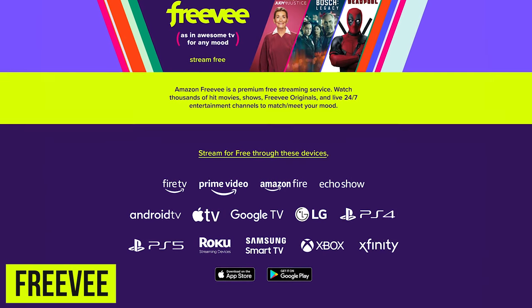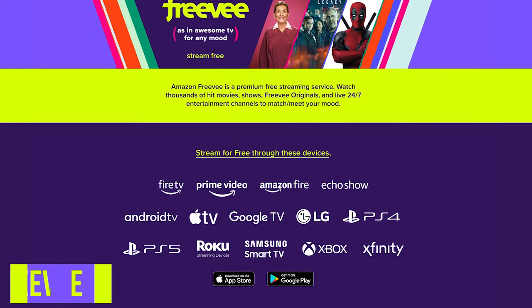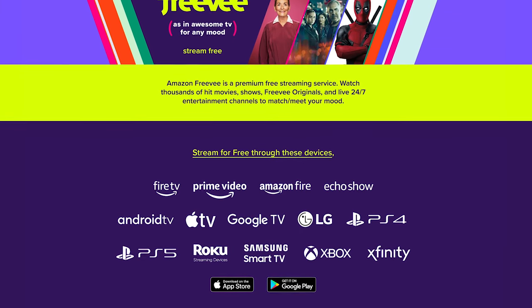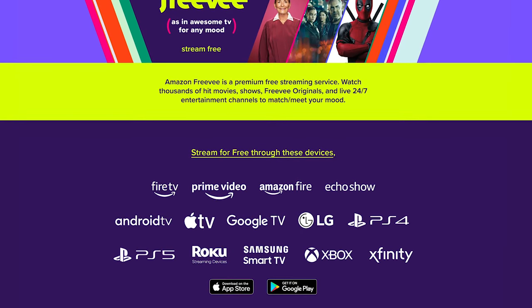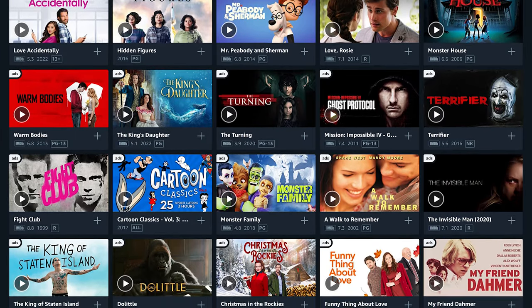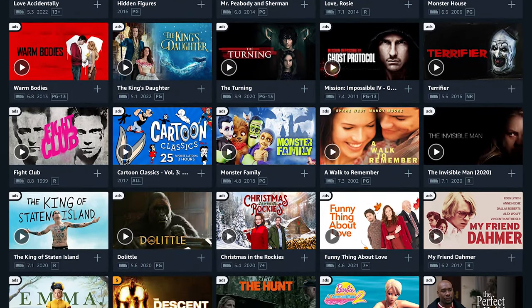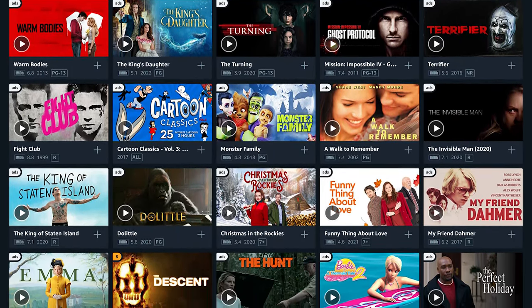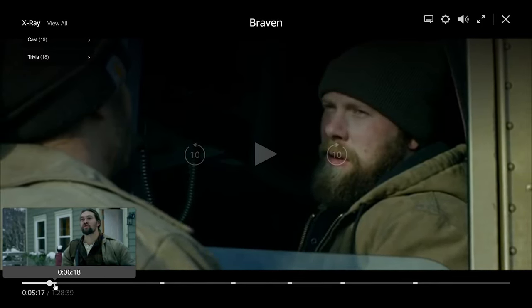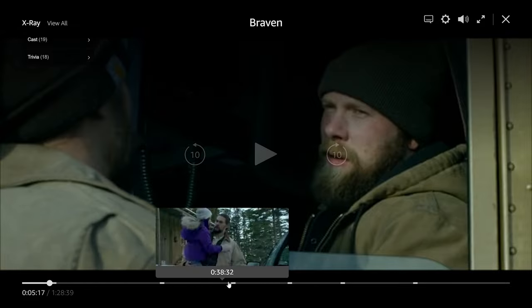Freevee is from the folks over at Amazon. It was formerly known as IMDb TV. It features thousands of movies, along with TV shows, live channels, and original content not found elsewhere. In addition to their website, it can be accessed on just about any device. Their selection of movies is decent and includes newer movies released over the past few years. You'll need an account to stream the Freevee content, but creating an account is free. The number of advertisements is reasonable — for example, with a movie that's just over 90 minutes long, there's a total of six ad breaks.